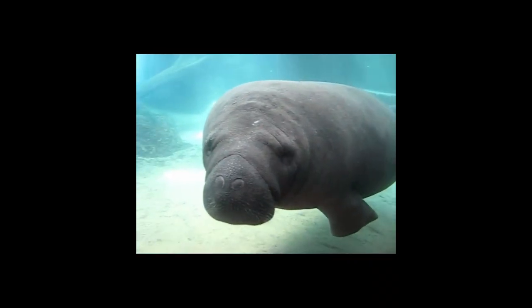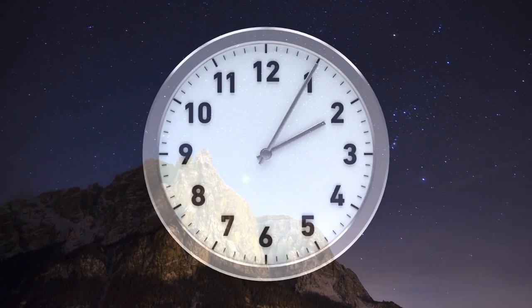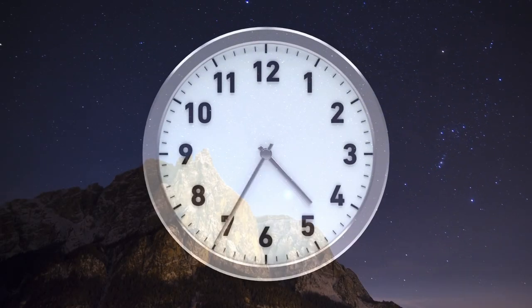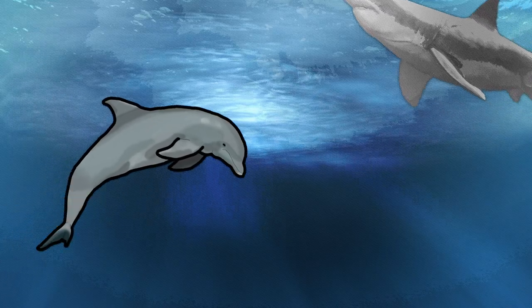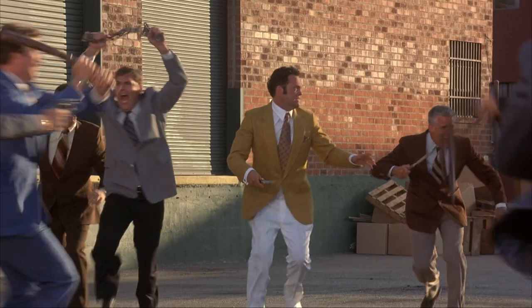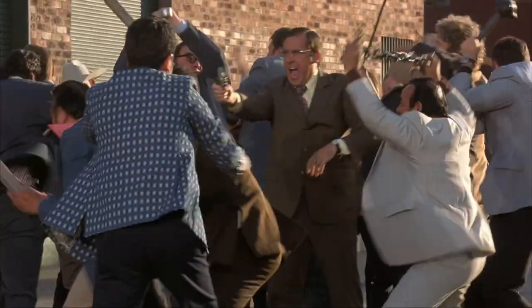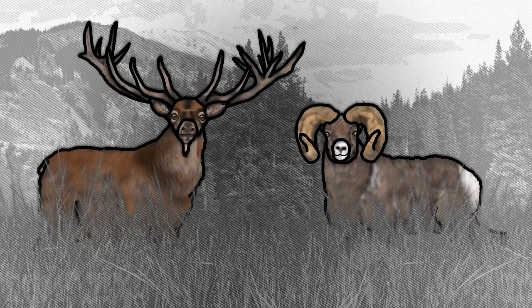One of the most extreme and yet commonplace examples of this is headbutting, a behavior that has been used for millions of years, sometimes as an offensive strategy — often employed by dolphins when feeling threatened — but more often between two competing individuals, usually males, each hoping to establish dominance. These animals are usually endowed with specialized ornaments to fight but also to protect their heads, such as the antlers of a deer or the horns of a ram.